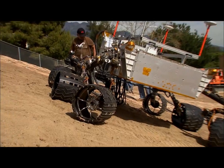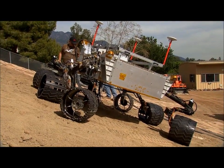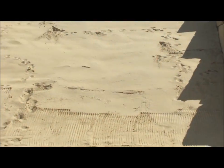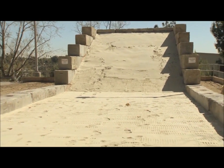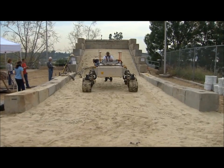There's also loosely compacted soil, and we've created a sand pit with very non-cohesive sand, much like beach sand. If you recall, the MER rovers had some difficulty when they got into deep sand areas and actually got stuck. So we're evaluating this rover to see how it behaves in the sand media.